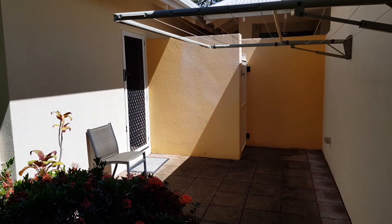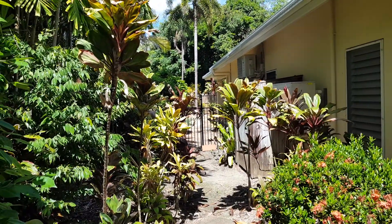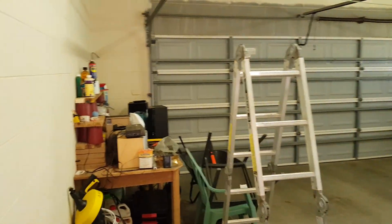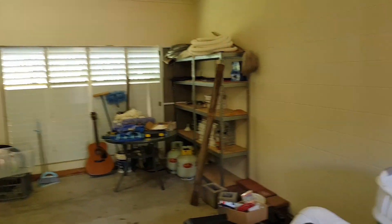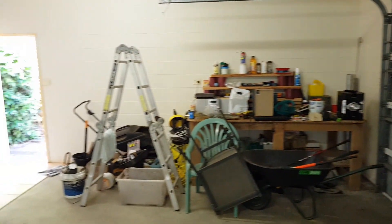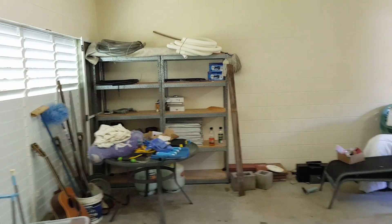The second entrance to the house is just there, and you walk into the double garage — it's massive, actually extra big to be honest. There's also a laundry area in there.